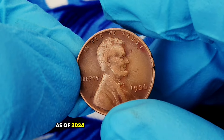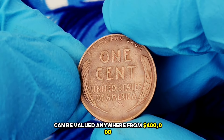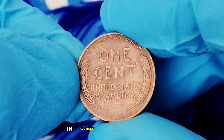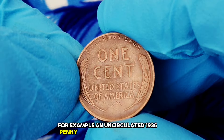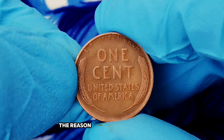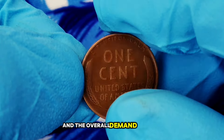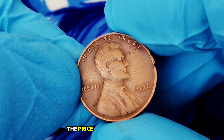As of 2024, a 1936 wheat penny in fine condition can be valued anywhere from $400,000. However, if you have one in very fine, extremely fine, or uncirculated condition, you're looking at $600,000 or even higher in auctions or private sales. An uncirculated 1936 penny can sell for over $800,000 depending on the buyer and market demand. The reason these coins hold such value comes down to the age of the coin, its historical significance, its condition, and the overall demand in the numismatic community.